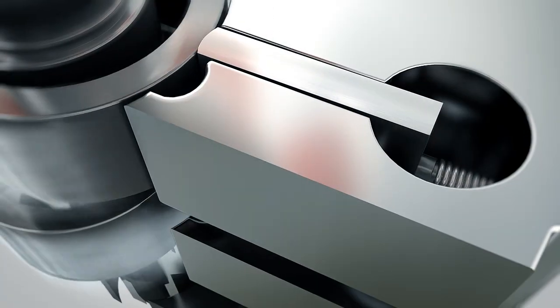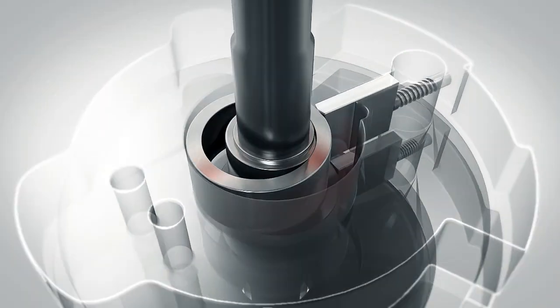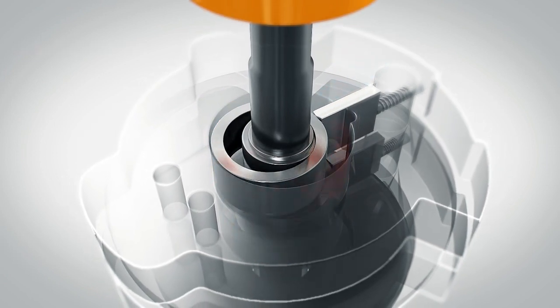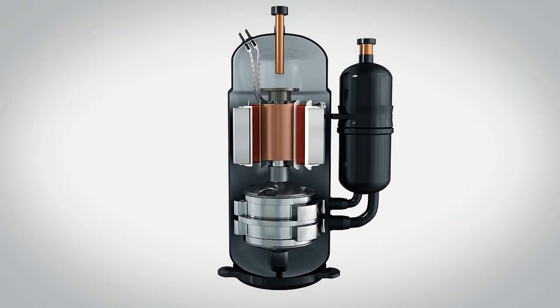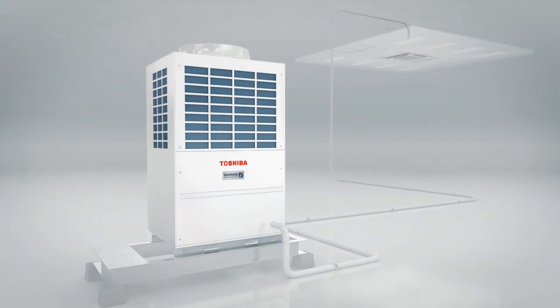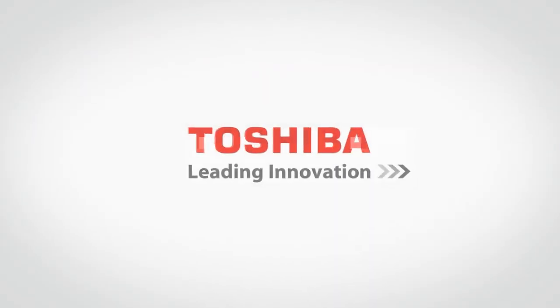At different frequencies, twin rotary technology can completely restrain excessive and deficient compression phenomena, so that each revolution is highly efficient. Toshiba Twin Rotary Compressor perfectly meets customer needs.